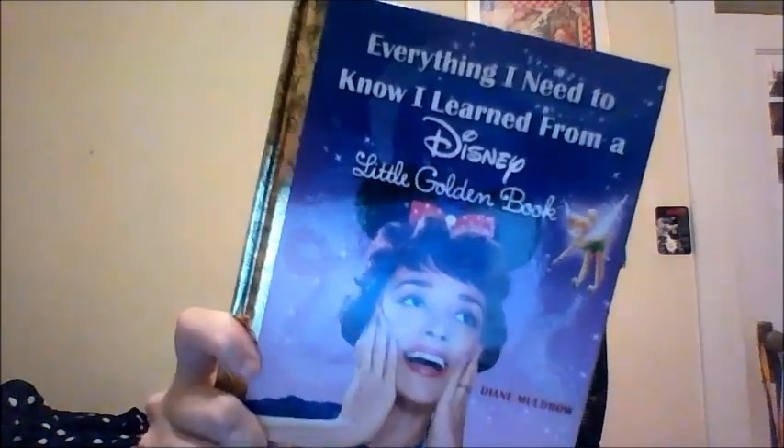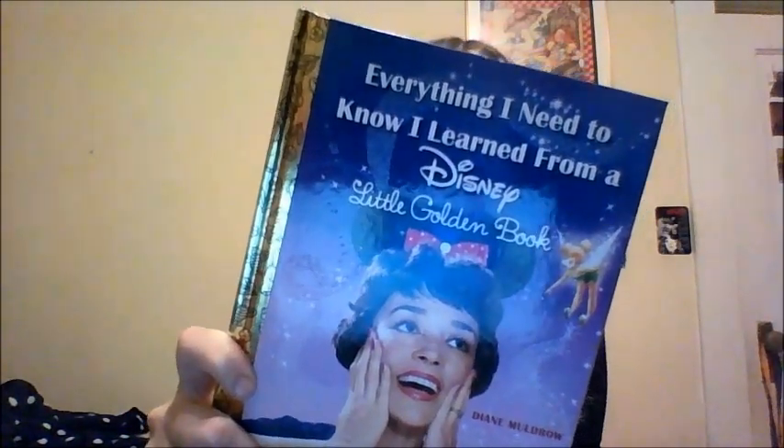I also got this book — it was a gift for me and I thought it was so cute. I don't know where it was from, but I can try to find it online and link it if you want to read it. It's a really, really cute book. I love Disney — I love it so much.